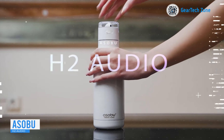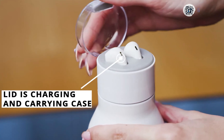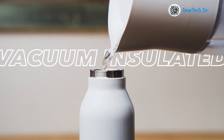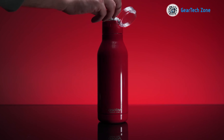Explore the realm of tech, sports, and music brought to you by the developers of the Asabu H2. The formula involves combining a 600ml thermos bottle with a charging earphone case. Thanks to its double-walled design, your beverages remain hot for a remarkable 12 hours and refreshingly cold for a full 24 hours.